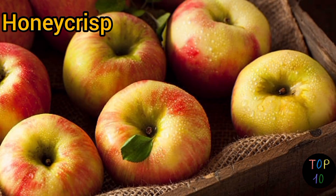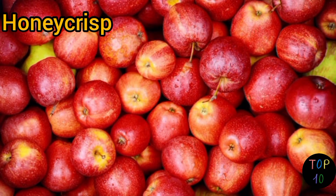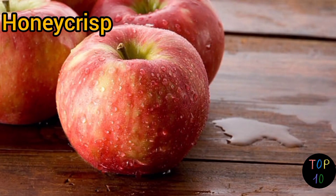Honeycrisp apples are primarily enjoyed fresh, but their crisp texture also makes them a favorite for salads, as their juiciness adds a refreshing element.